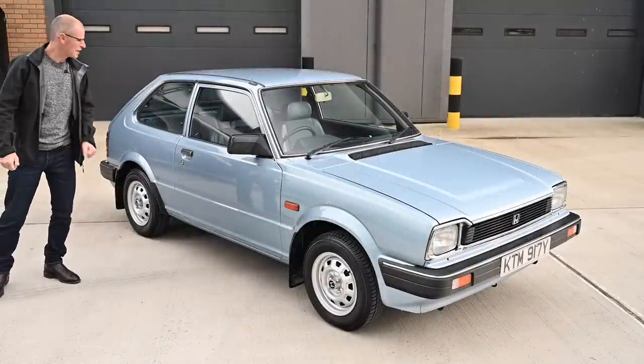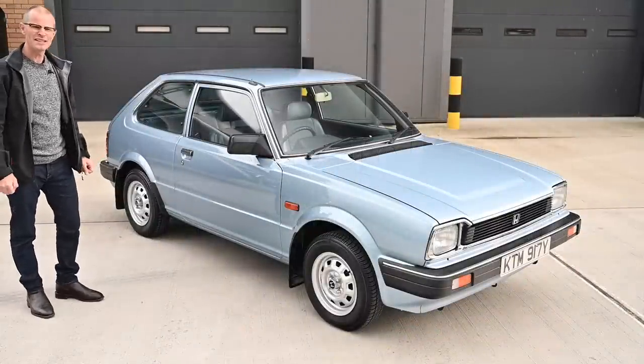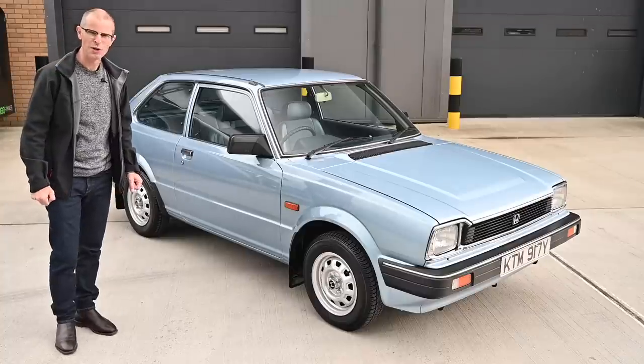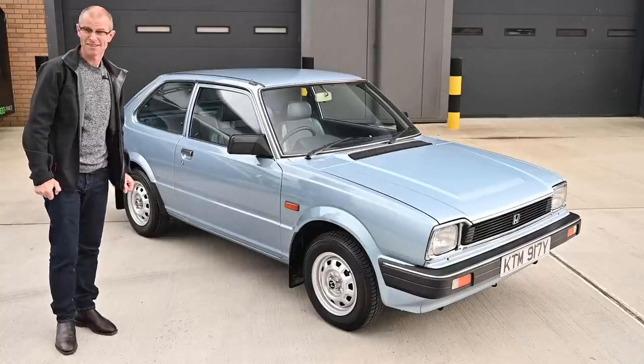This little nugget of loveliness that I'm stood next to right now is a 1982 Honda Civic Mk2 1.3 Honda-Matic. Yes, that is a thing.